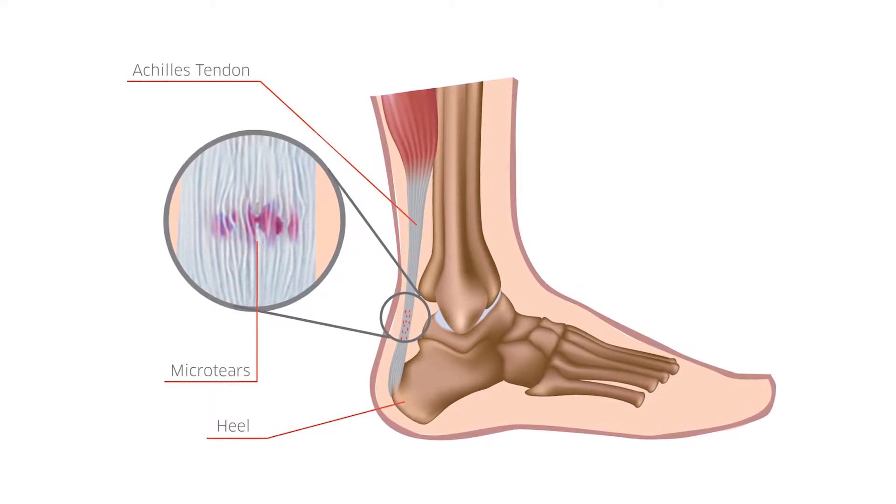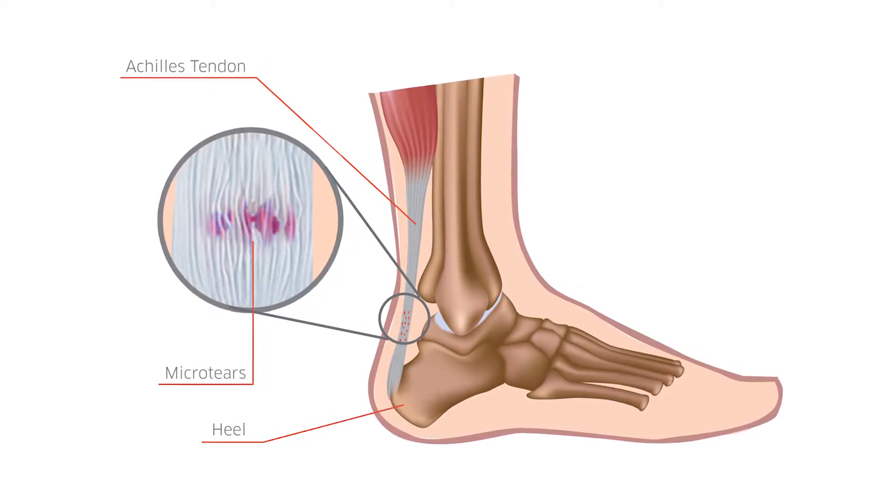I also assume you run into sports-related injuries that you can tackle — tell me about that. Some of the common sports-related injuries we see are Achilles tendon injuries, whether tendonitis or ruptures, mostly occurring in middle-aged weekend warriors or younger very athletic adults. There's also turf toe, a lot of sprains and strains of the foot in general, and fractures that happen during sports as well.